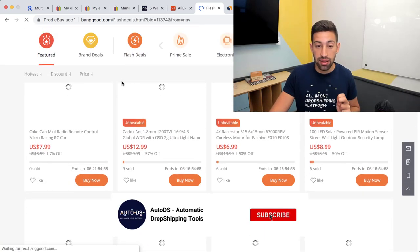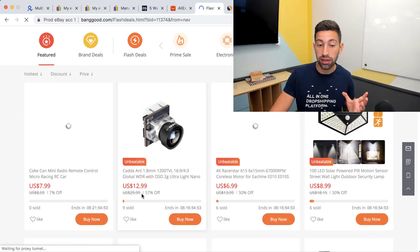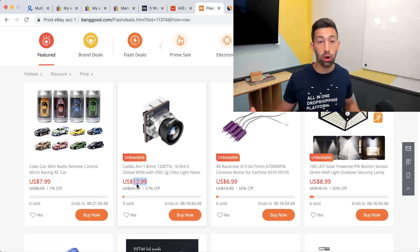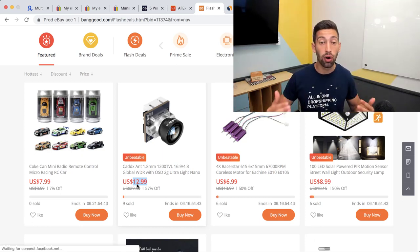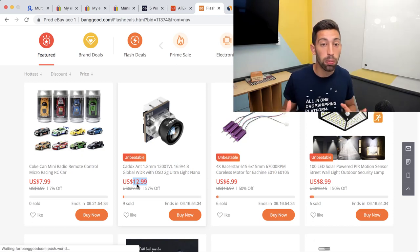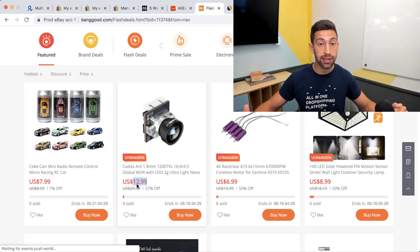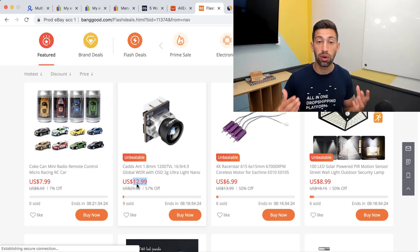For example, this camera's regular price is $30 but right now it costs only $13. Not all dropshippers are using dropshipping software or following supplier prices, so if you work with flash deals you will be much more competitive. You can decrease your price just a bit to be below the competition while still grabbing more profits.